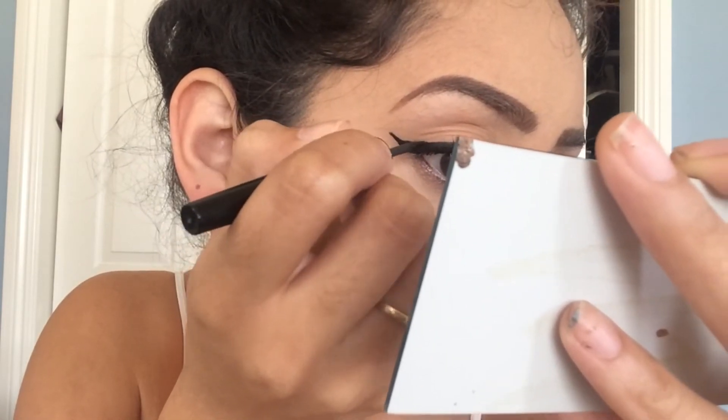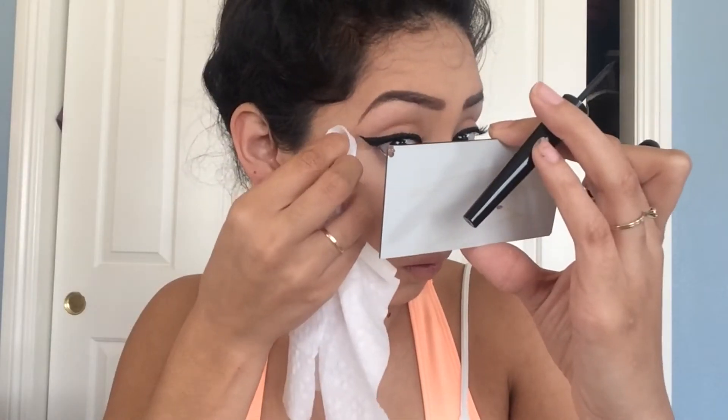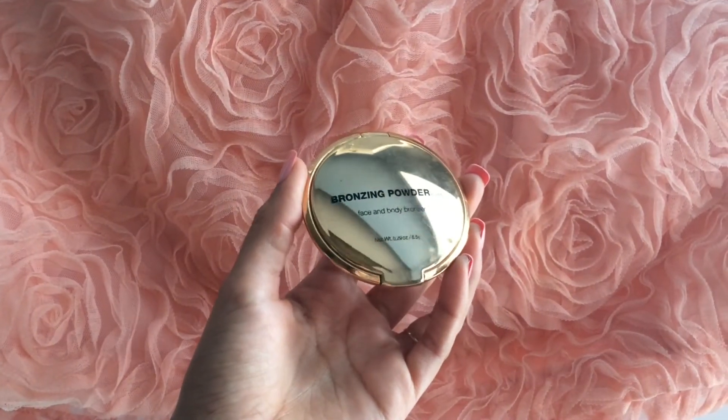Now I'm taking my bronzer and I'm just placing this on my cheekbones for a little bit of color and also a little bit of contour.